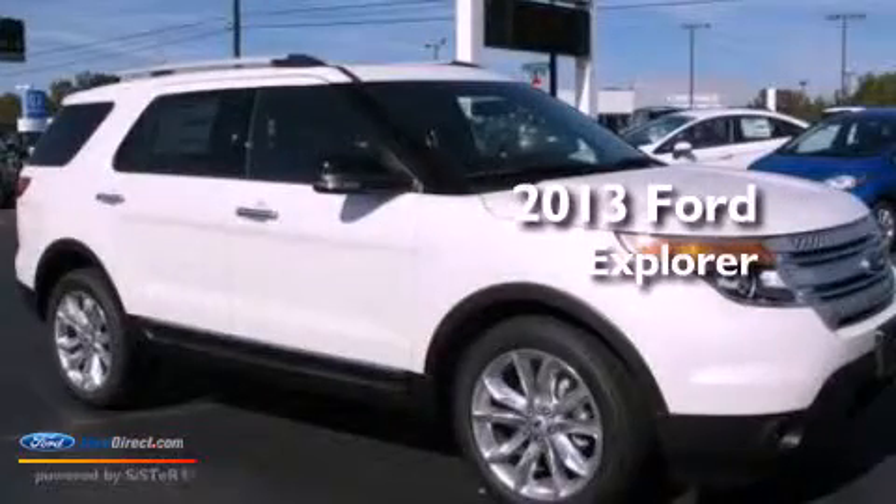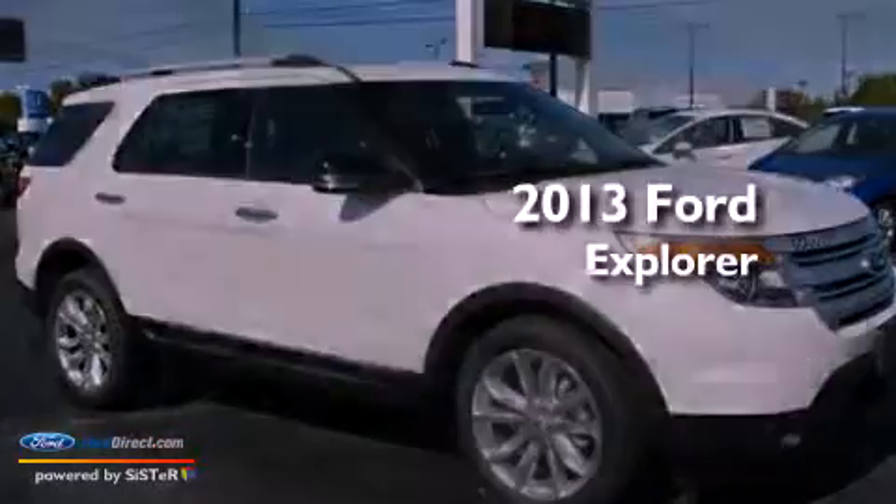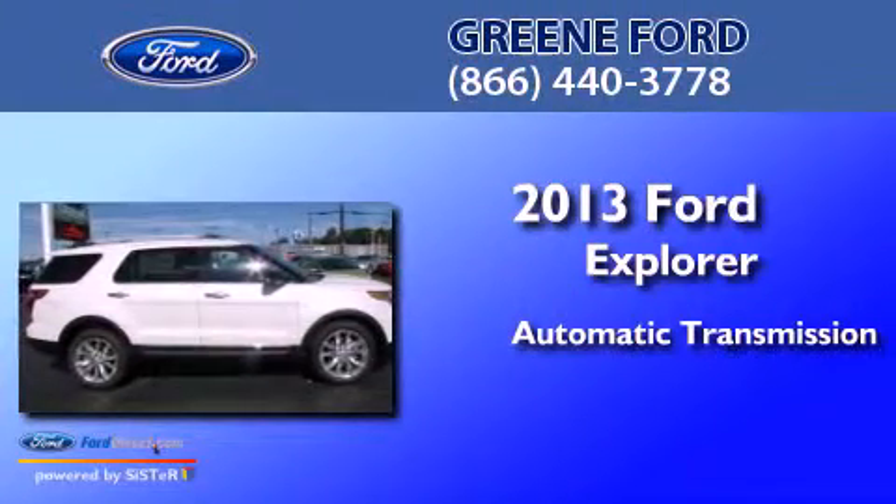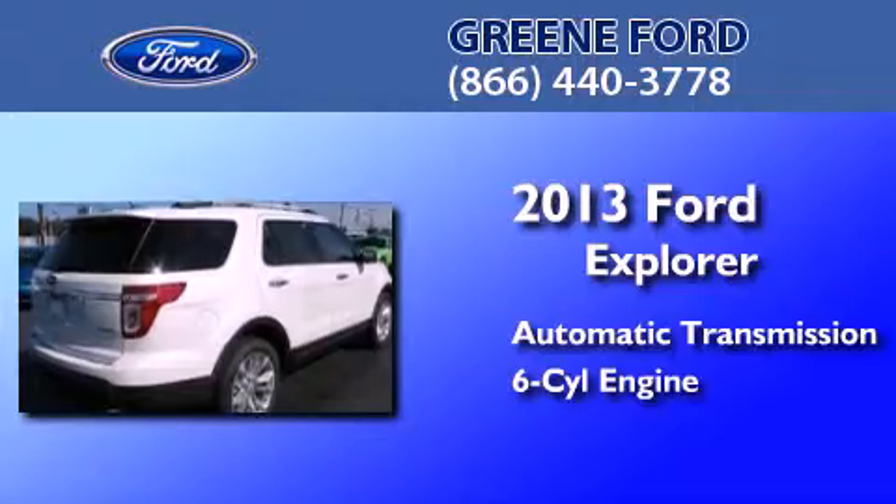This is a brand new 2013 Ford Explorer. This SUV has an automatic transmission and a 3.5-liter V6.